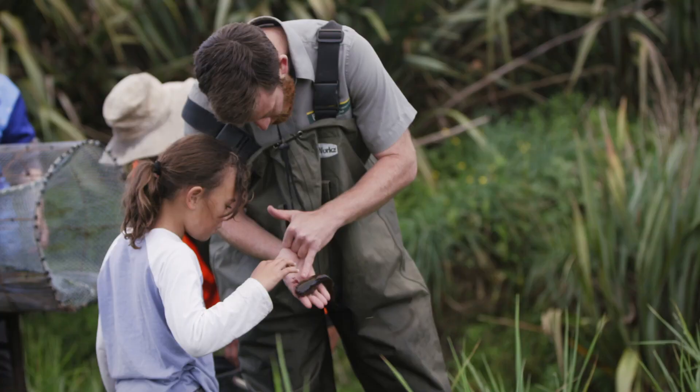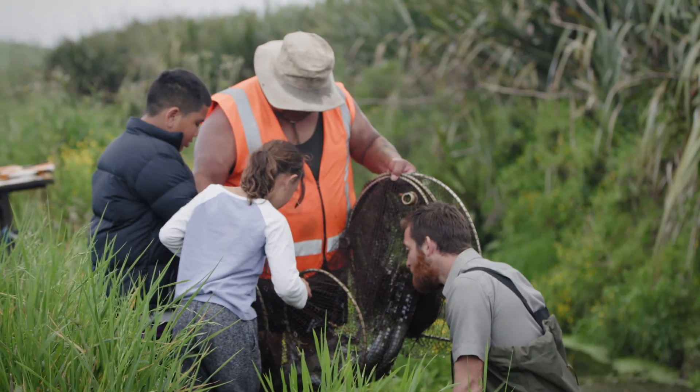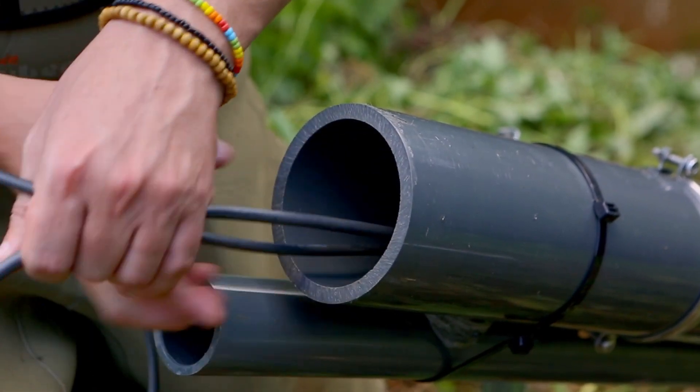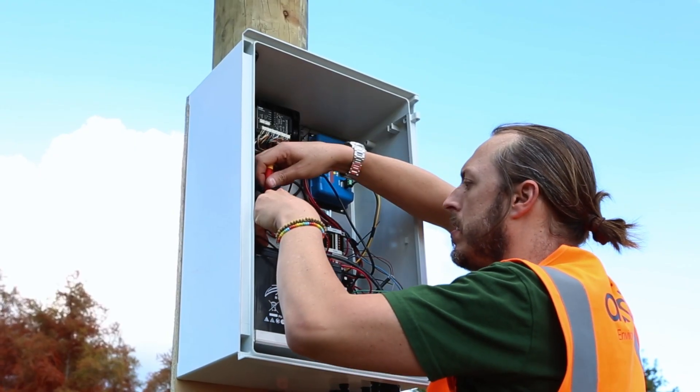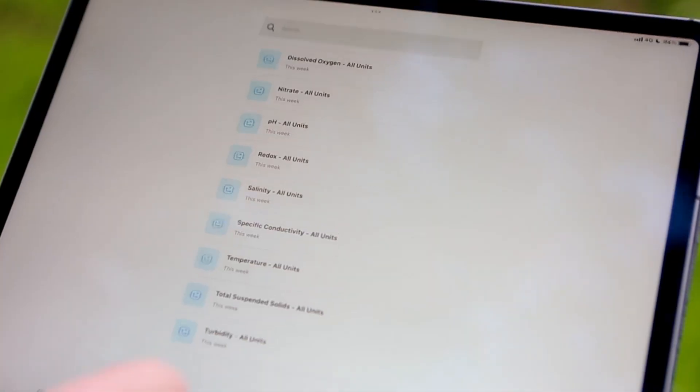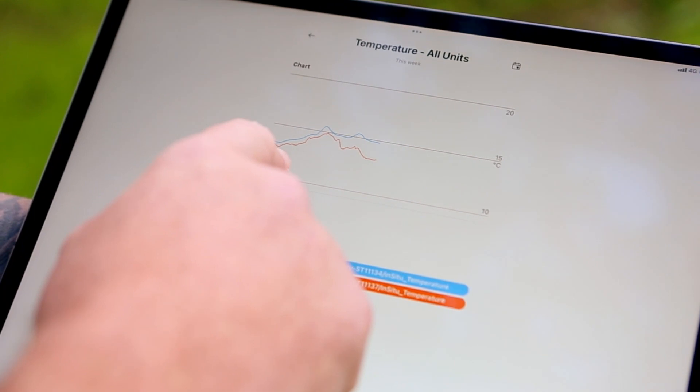In Wairua, we've been working closely with the local hapu who now complete monthly water quality runs and carry out fish surveys. We've also trialled real-time water quality monitoring sensors to provide up-to-date information about catchment water quality across the network, so we don't even have to leave the office.